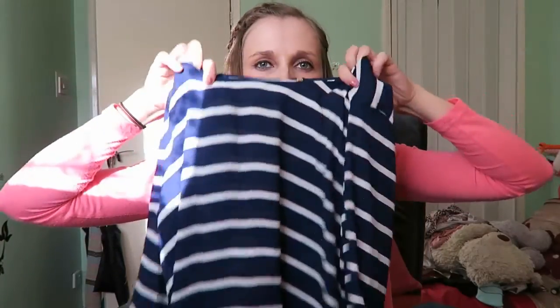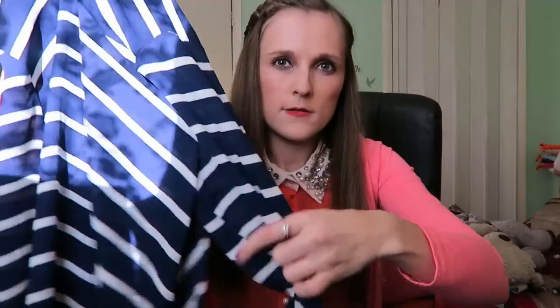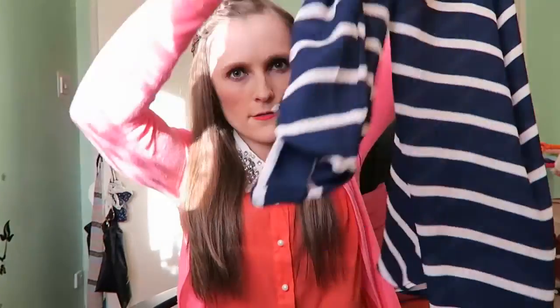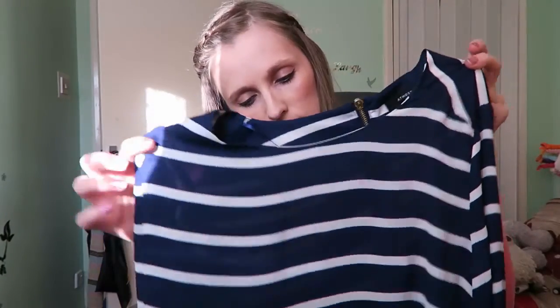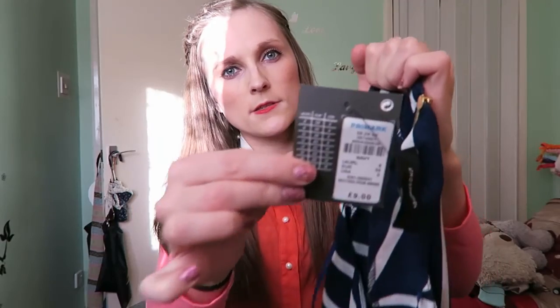We are out again with the stripe trend of this season. This one from Primark has zip detail at the back. The sleeves are like cat sleeves and they have this gold fastener that keeps it up — the same on both sides. This would be perfect with jeans, and it's quite a long one. You can also wear leggings to keep it quite casual — a smart and casual outfit. And it is £9, so not too expensive.